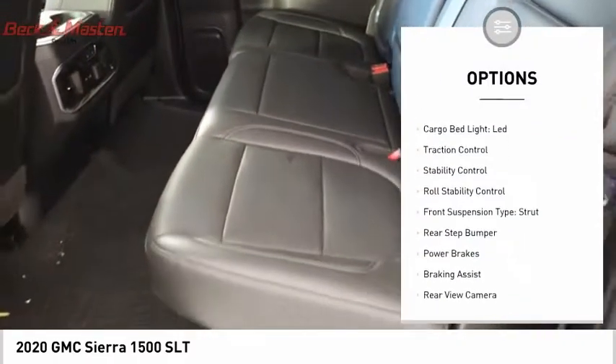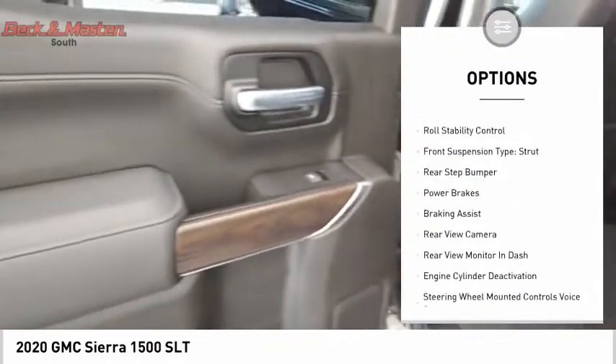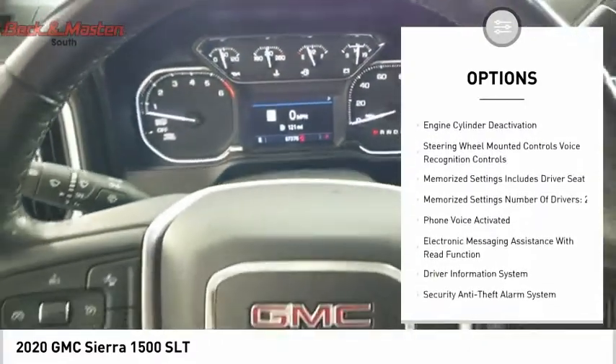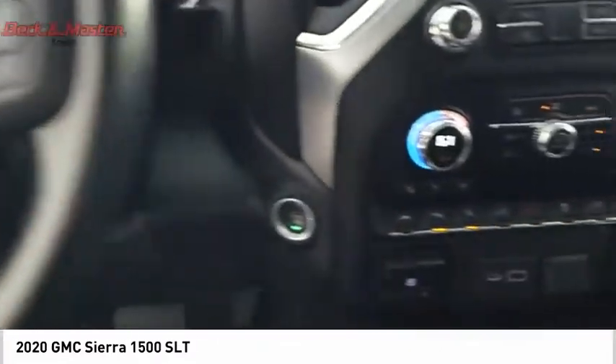Power windows with safety reverse, remote engine start, cargo bed light, LED, traction control, stability control, roll stability control, front suspension type: strut.